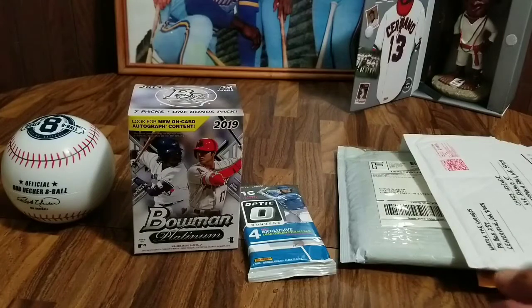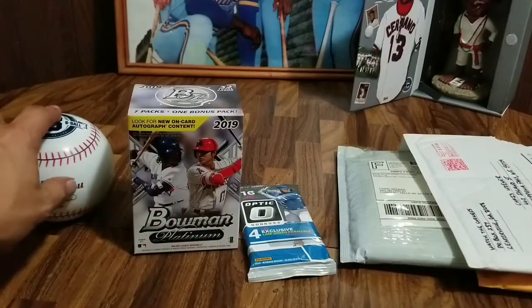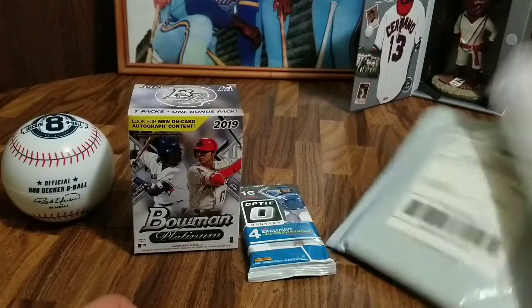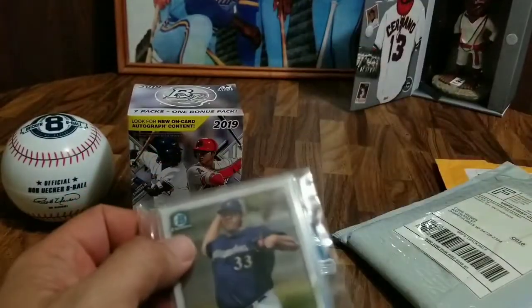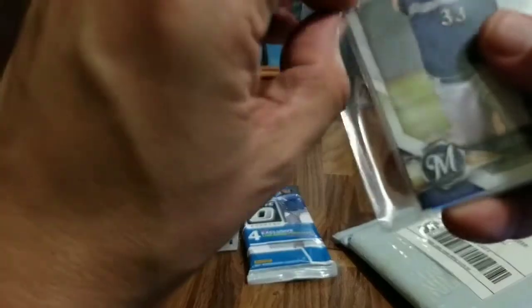Now we're just going to open up a little bit of mail and then we've got these cards here to open up. We've got the ever faithful Euchre 8-ball and of course we've got good old Joe Boo to bring us good luck. So let's dive into the packages — I already opened these up for speed's sake. This one is from Watch the Corners; I got these in auction.